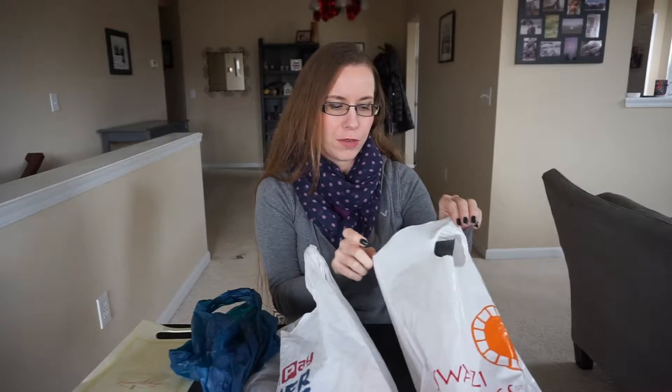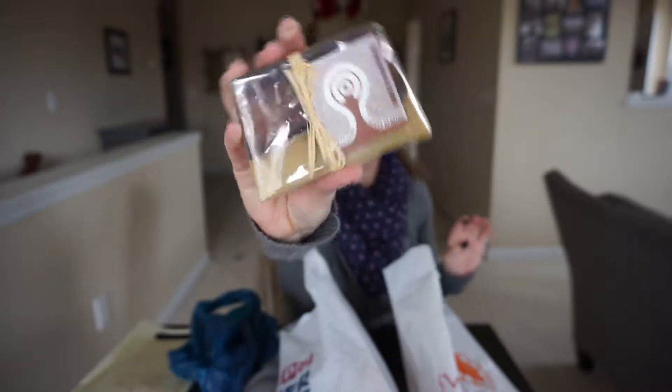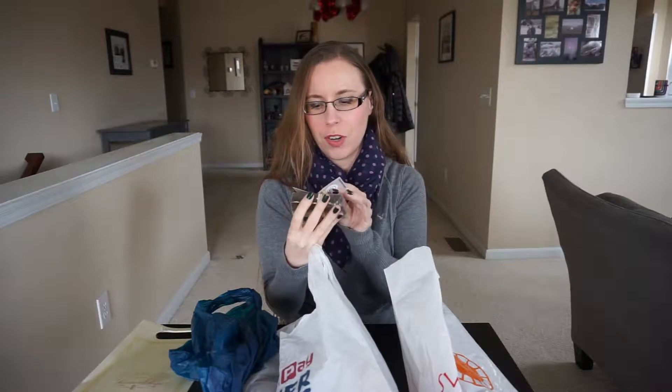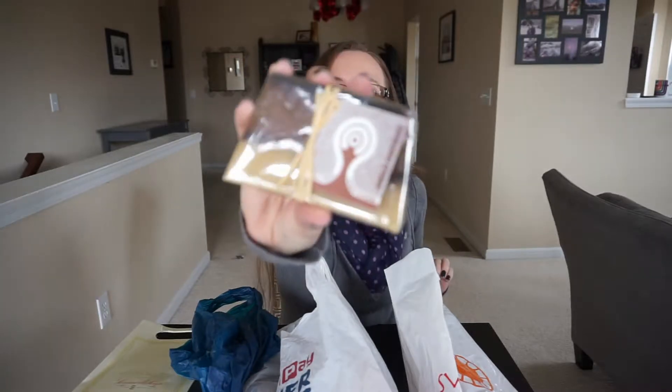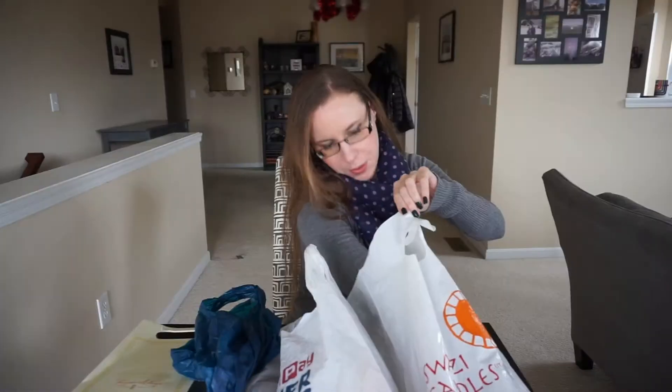We stayed at a fair amount of Protea hotels — probably a little bit less than half of our trip was at Marriott. This is the soap I got from the Swazi Candle place and it's made with Swazi rooibos — I'm not sure if I'm saying that correctly — but that's the tea grown locally there. I know that's a popular thing to try in the region.